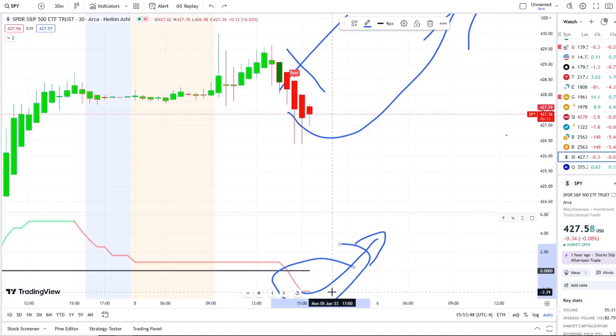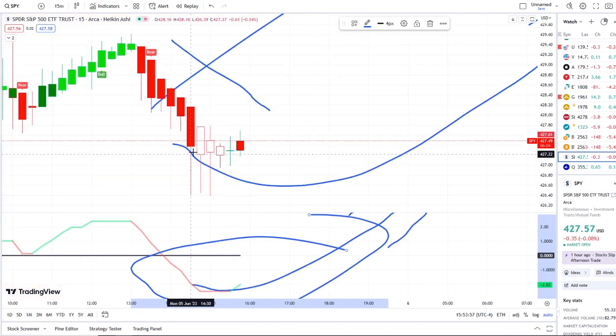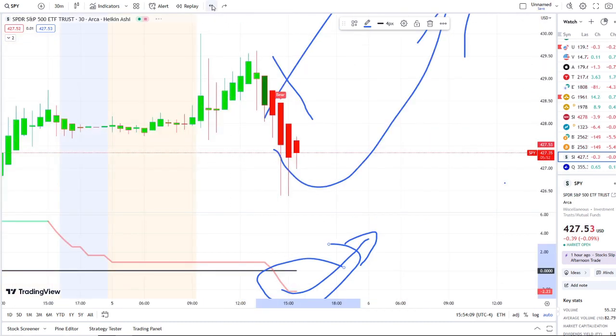The one-hour chart is pointing downward, the 30-minute is leveled off, and on the 15-minute it is trying to come back up — switching from red to green, heading toward the midpoint, and trying to reflect that strength. So far in live action it's bouncing from the 426.40 area to a high of 427.70. That's going to be crucial and critical going into tomorrow. As always, thank you guys so much for watching — let's make some money.